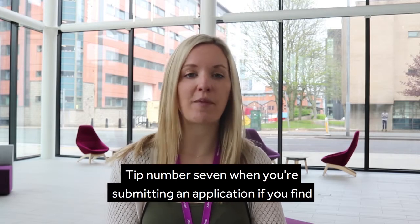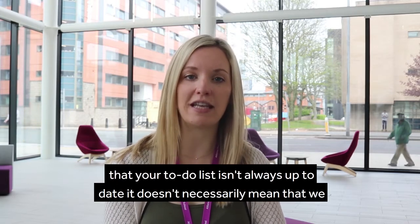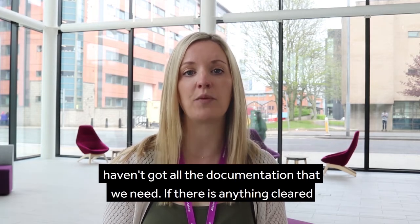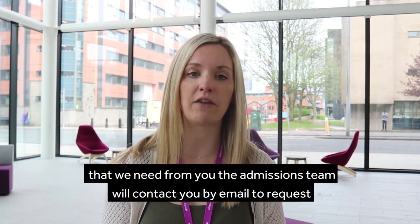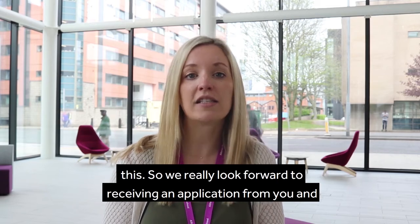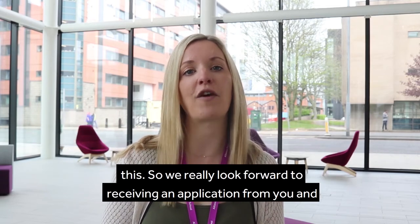And tip number seven: when you're submitting your application, if you find that your to-do list isn't always up to date, it doesn't necessarily mean that we haven't got all the documentation that we need. If there is anything further we need from you, the admissions team will contact you by email to request this. We really look forward to receiving an application from you — good luck!